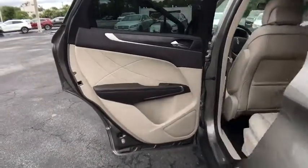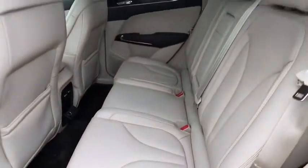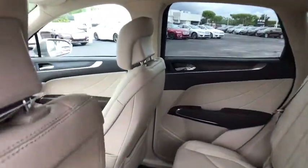Bluetooth, adjustable steering wheel, power steering, four-wheel disc brakes, aluminum wheels, keyless start, cruise control, auto dimming rear view mirror.